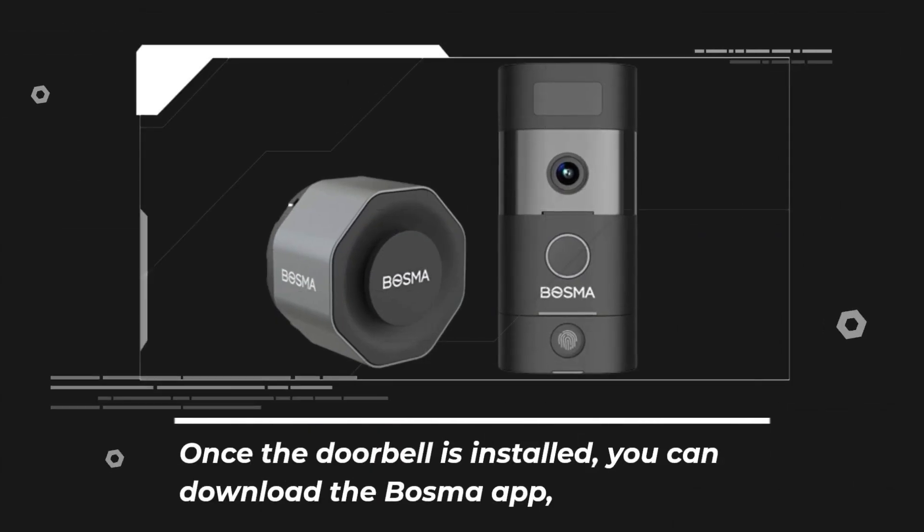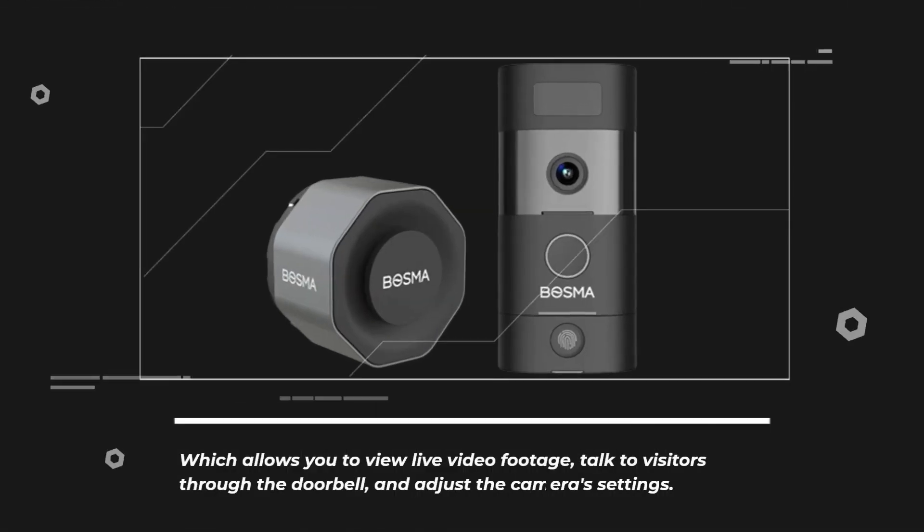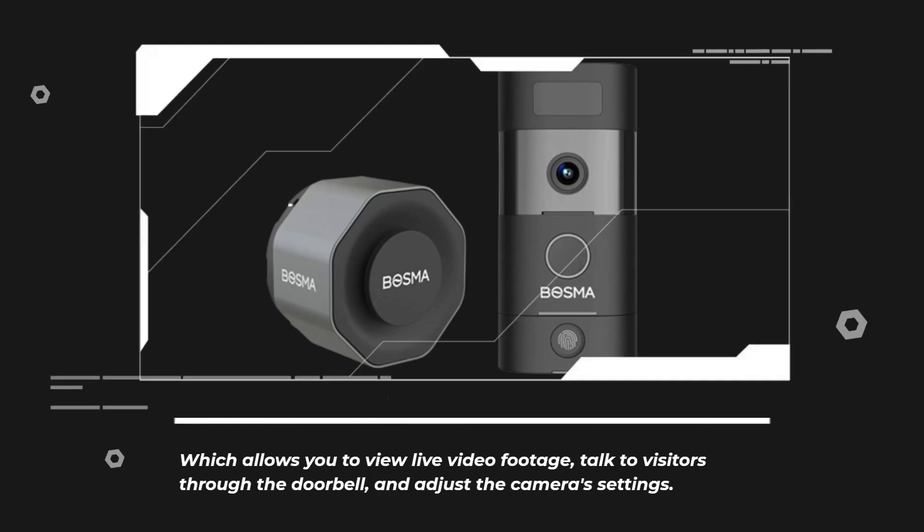Once the doorbell is installed, you can download the Bosma app, which allows you to view live video footage, talk to visitors through the doorbell, and adjust the camera settings.